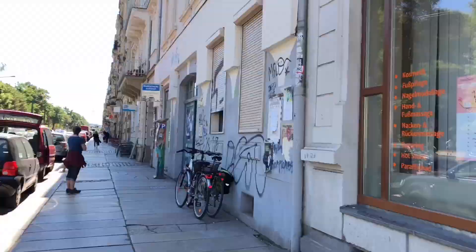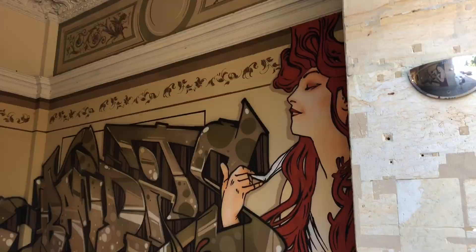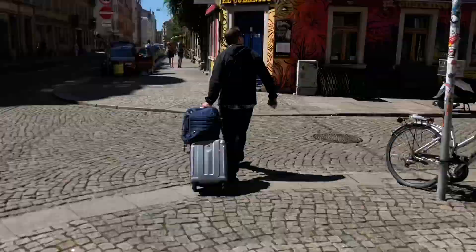We are walking to our hostel. Look at those bob trees! But this street is really cool. This is the area around our hostel — Lali Homestay — and it's really cool. Very modern cobblestone streets.